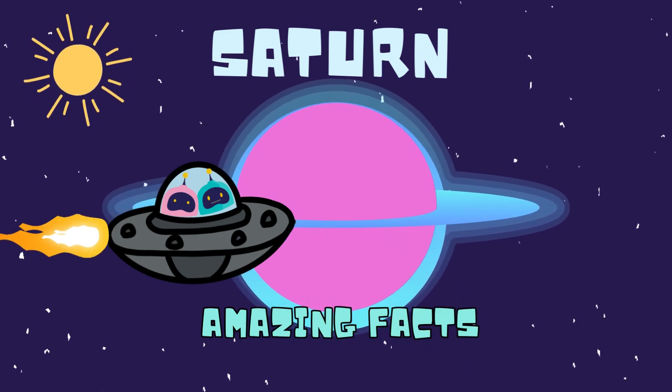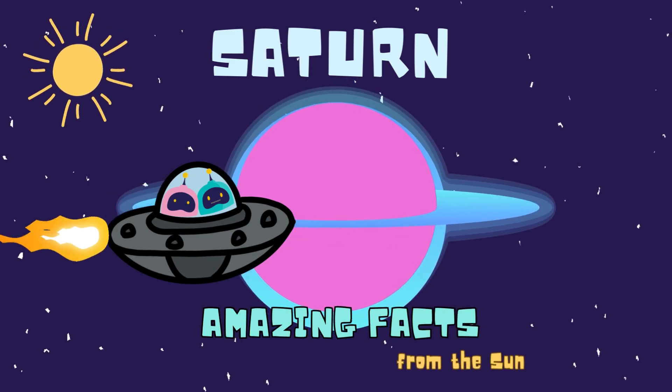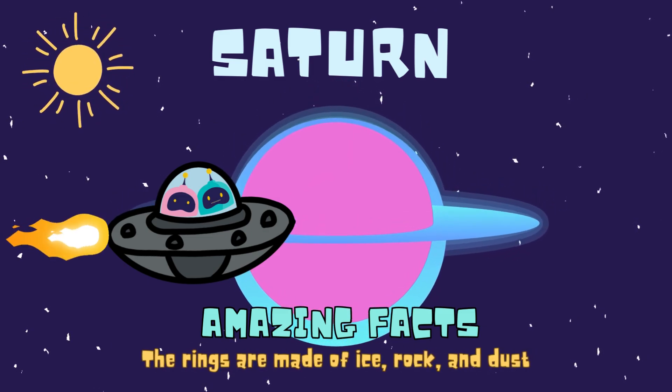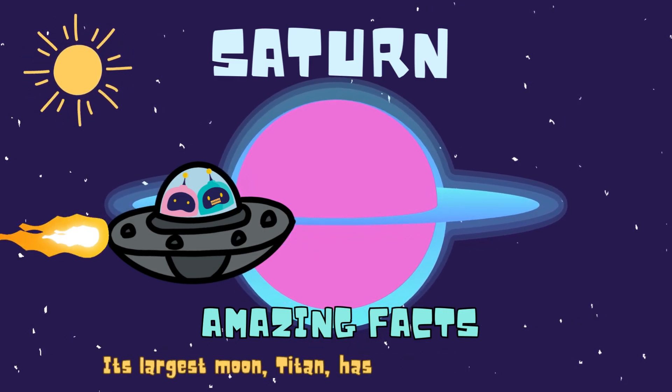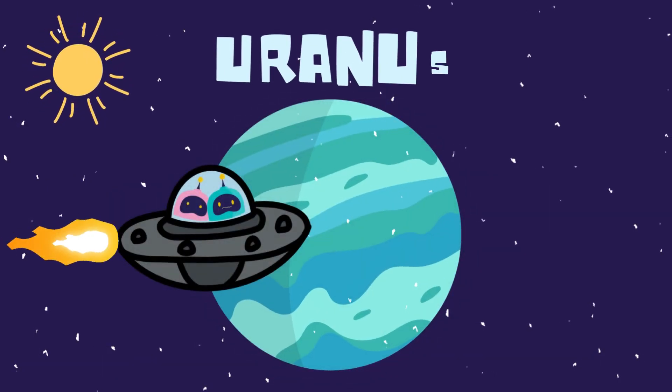Don't miss the amazing facts about Saturn. Saturn is the sixth planet from the sun. It's known for its stunning rings. The rings are made of ice, rock, and dust. Saturn has 83 known moons. Its largest moon, Titan, has a thick atmosphere.